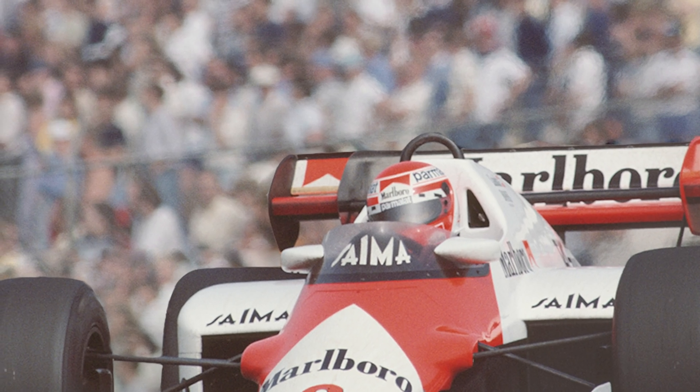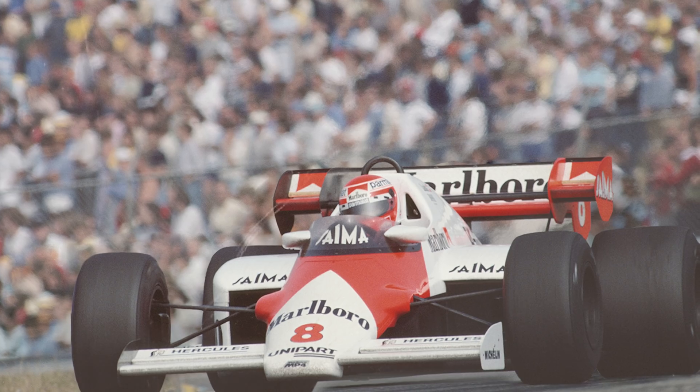The McLaren MP4/2 was one of the cars that put McLaren back on the map. Niki Lauda won the 1984 championship in it by half a point over Alain Prost. Now, this isn't really from my era, but Giorgio, you look upon it fondly. What do you remember about it?